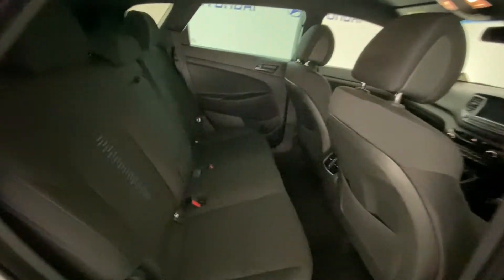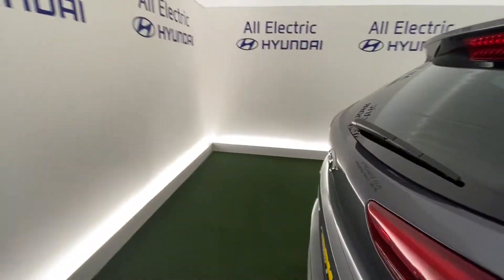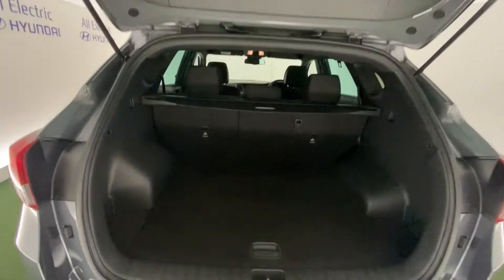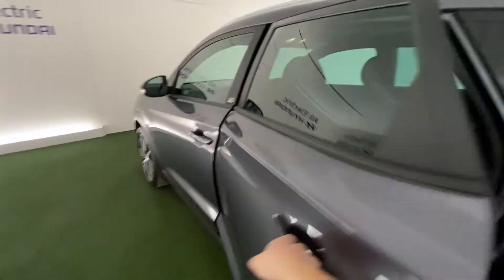Moving to the rear — loads and loads of space, nice and practical, nice and sophisticated look as well. Loads of boot space, nice and practical. You do have isofix points in the back and also a fold-up cup holder for those long journeys.